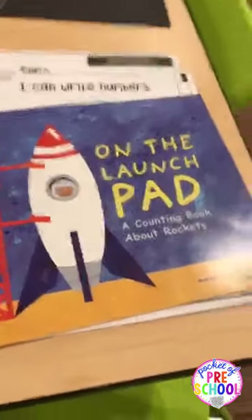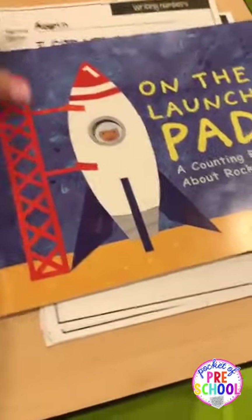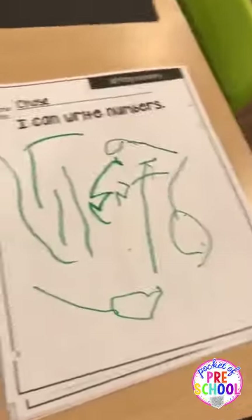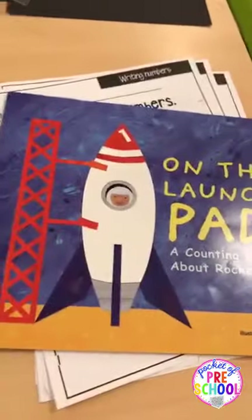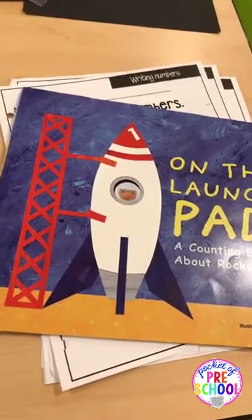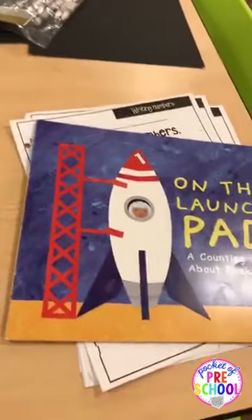On Tuesday for circle we read 'On the Launchpad' — I think it's one of my favorite space books. It's like ten engineers on screen, then nine spotlights, and hidden in each picture are also the numbers. You can read this book a couple of times. It's a counting book and they're counting backwards. After that we went on a number hunt and they wrote their numbers — I'm going to keep those for an assessment and put them in their portfolios. It was really funny because a lot of my kids said numbers are so tricky. I always said as long as you try, I'm a happy teacher. They kept walking around going 'as long as I try, I'm a happy kid.' It was the cutest thing ever.